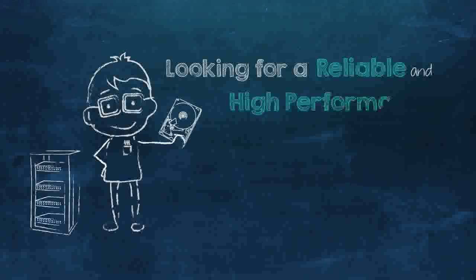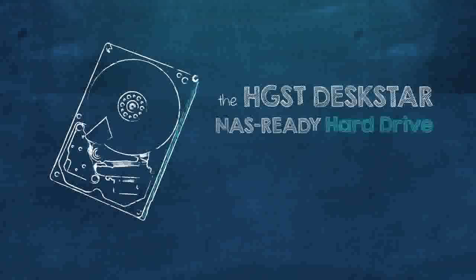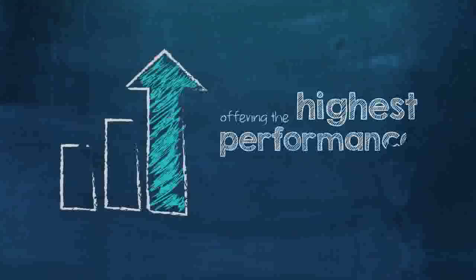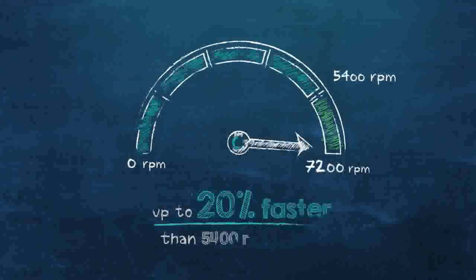Looking for a reliable and high-performance hard drive for your multi-drive NAS or DAS system? The HGST DeskStar NAS Ready hard drive is designed with legendary high-quality standards, offering the highest-performance 3.5-inch 7200 RPM drive made only from HGST. The NAS Ready drive delivers media transfer rates up to 20% faster than 5400 RPM drives.